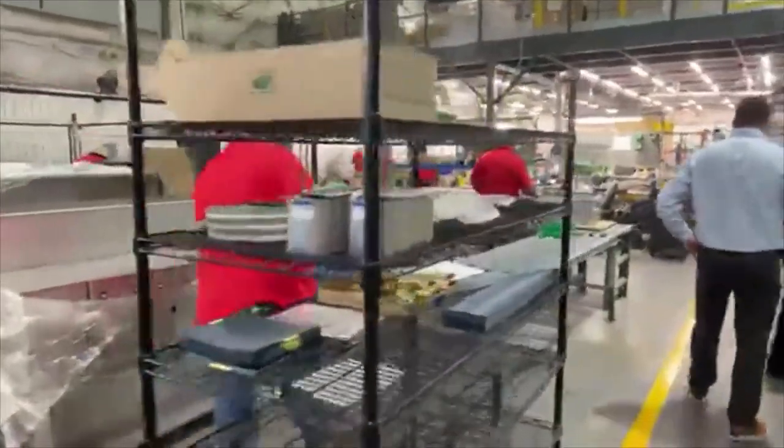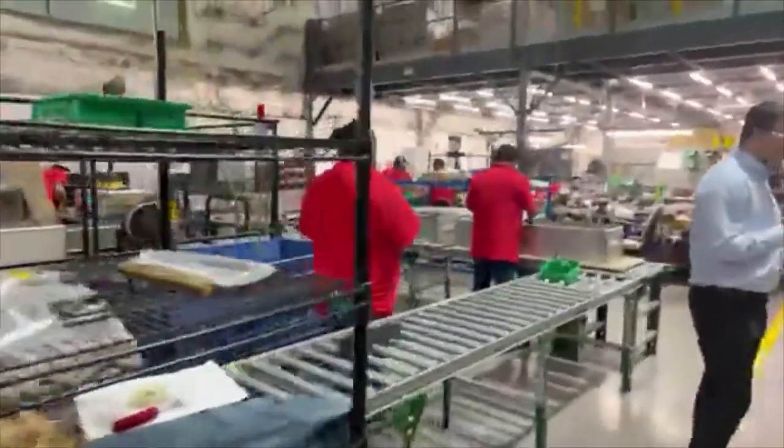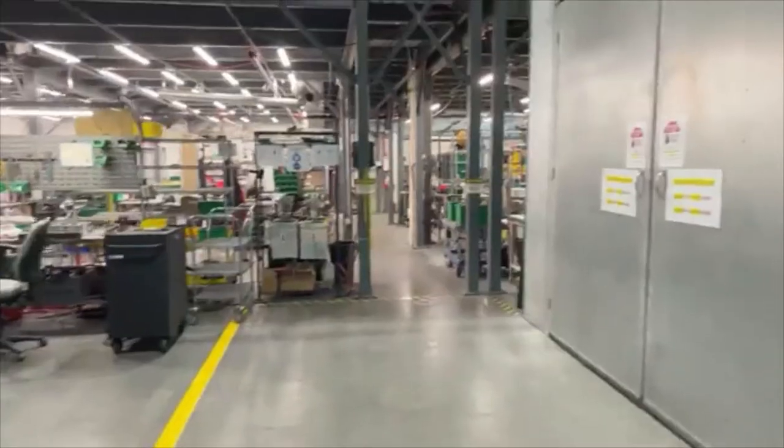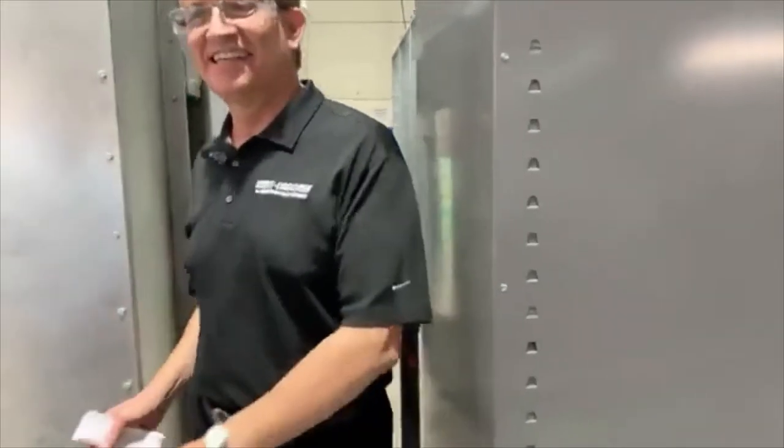This is where we do the painting. There are no filters being painted right now, but here's the paint area.